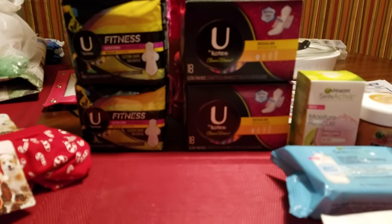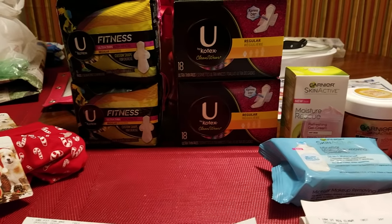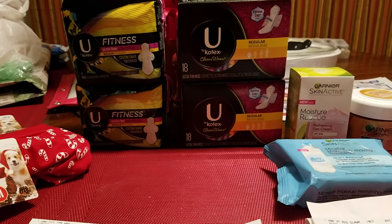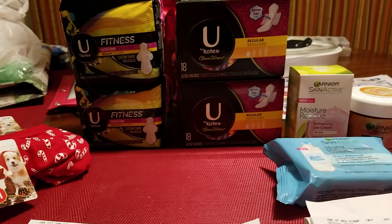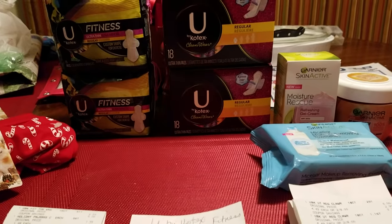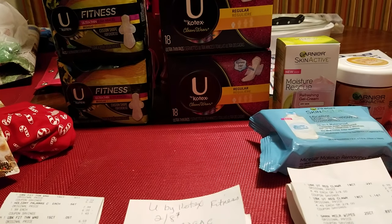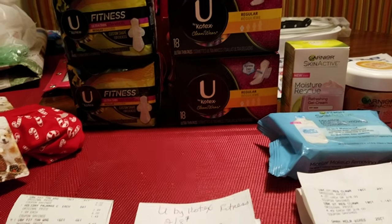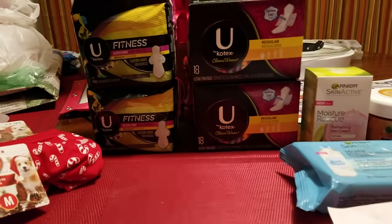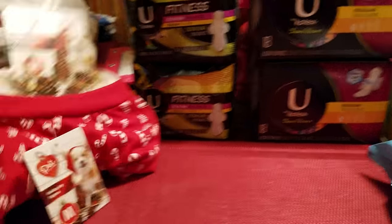Hello everyone, this is Pam with Pam's $7.47 and I'm coming at you today on Thursday, January 10th to share with you my second haul that I did at CVS. I did go back out to CVS yesterday because I had some good coupons on another card for the Garnier, and it was an even better deal than I did the first time. So I didn't want those coupons to go to waste, so I did go out yesterday and picked up a couple of other things.